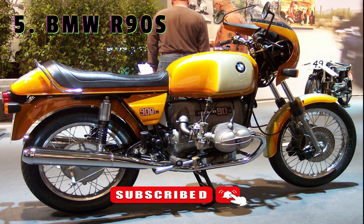Number 5: BMW R90S. The motorcycle division of BMW was taking a hammering in the early 1970s. Its model range was expensive, slow and looked dated.